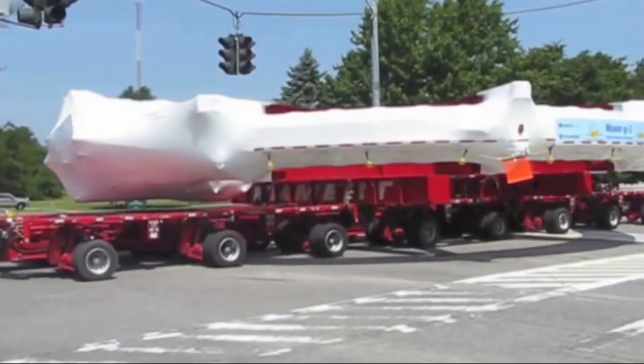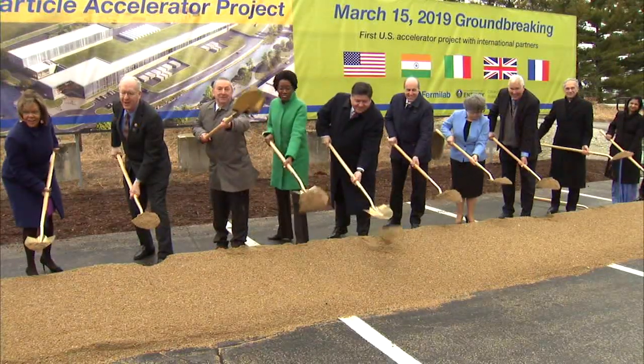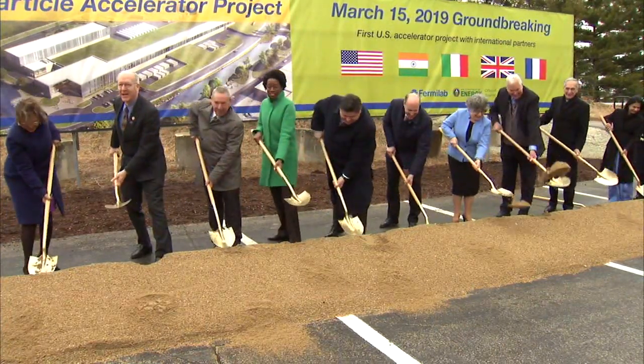Some came by barge and then by truck, and now new ground is breaking on a massive 700-foot-long accelerator upgrade.